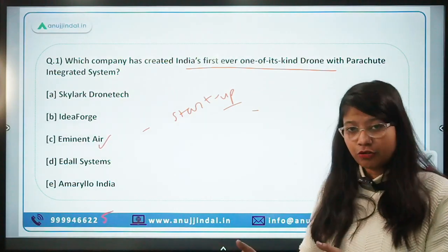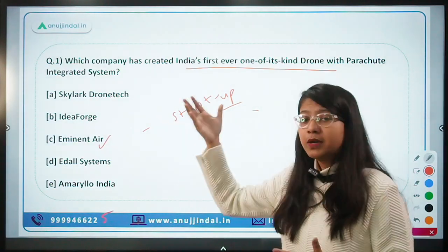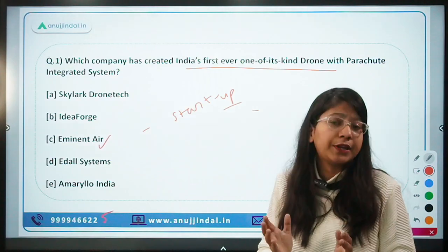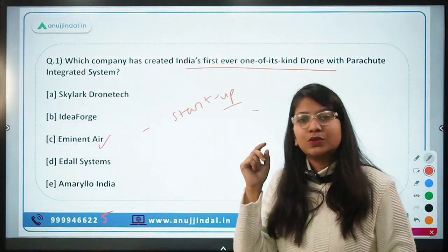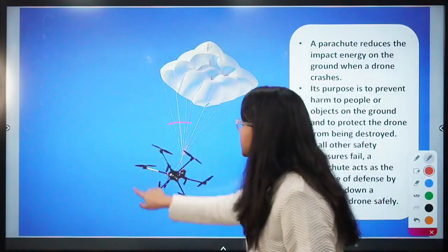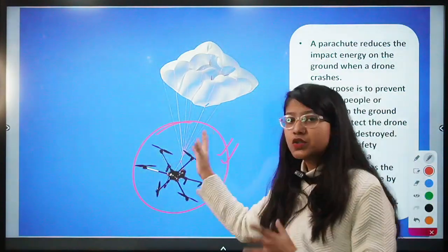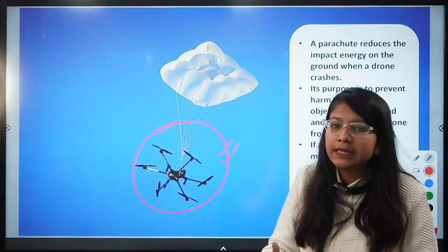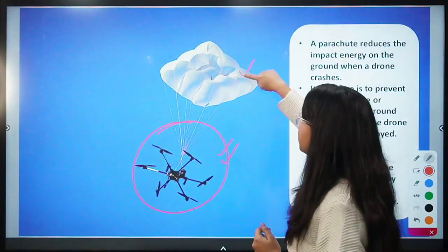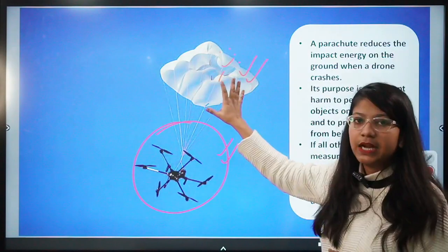We know parachutes are usually used to save human lives on aircraft, but why use a parachute on a drone when there is no human on board? The need is to protect the drone from damage in case of a crash or malfunction — so that the drone property is not badly damaged and the land, property, and people below are also not affected. The parachute absorbs the impact of the crash.